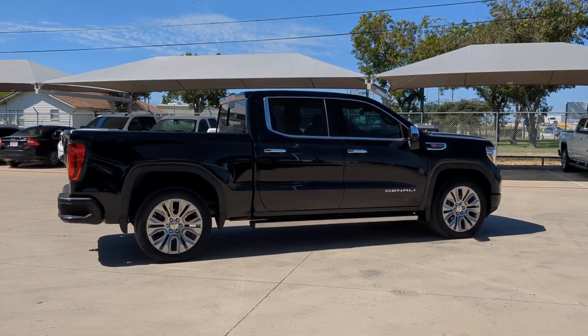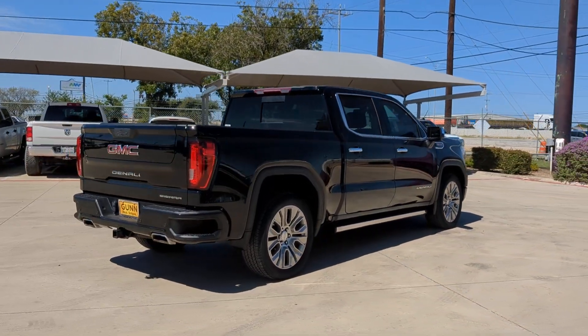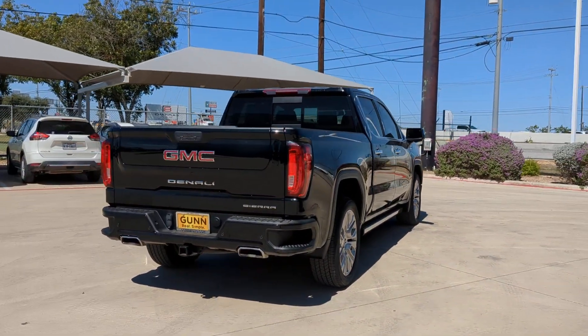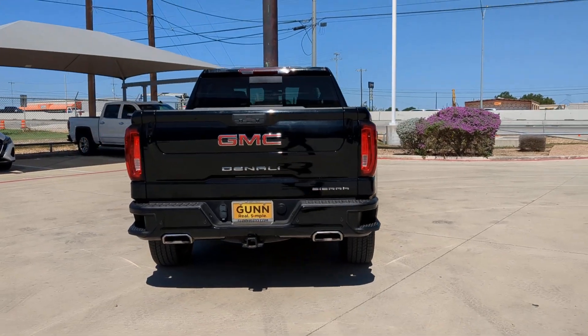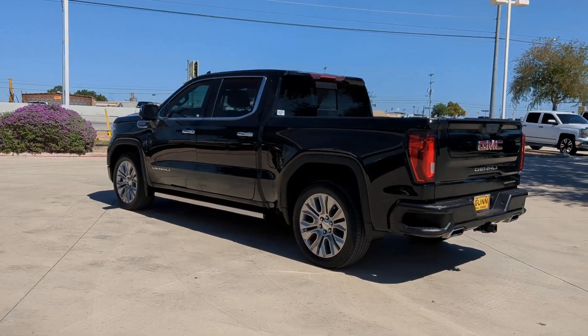This exceptional Sierra Limited delivers impressive capability and innovative design wrapped in striking good looks. Bold and brawny, it blends workhorse towing and hauling ability with an athletic, driver-focused feel to make every endeavor the best it can be.